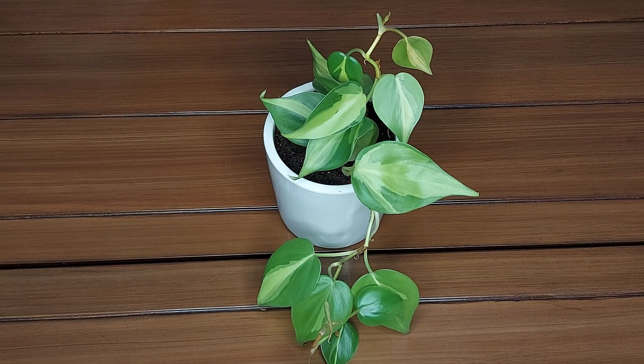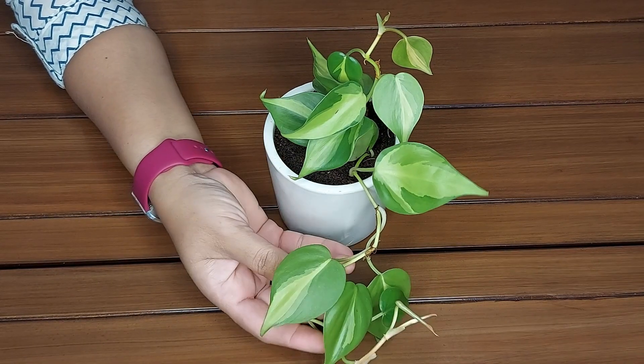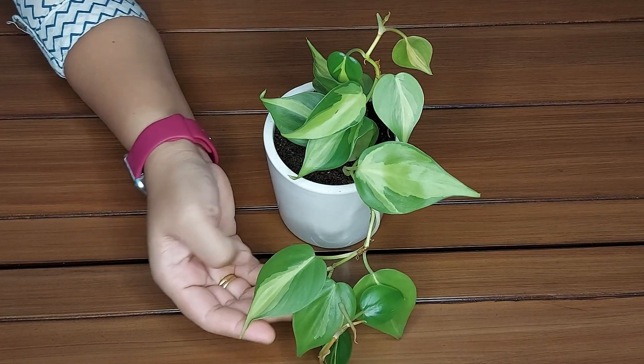Hey guys, I'm Sunita and I welcome you on my channel, Lovable Plants. Today I'll talk about this small, beautiful indoor plant, Philodendron hydraceum brussel.